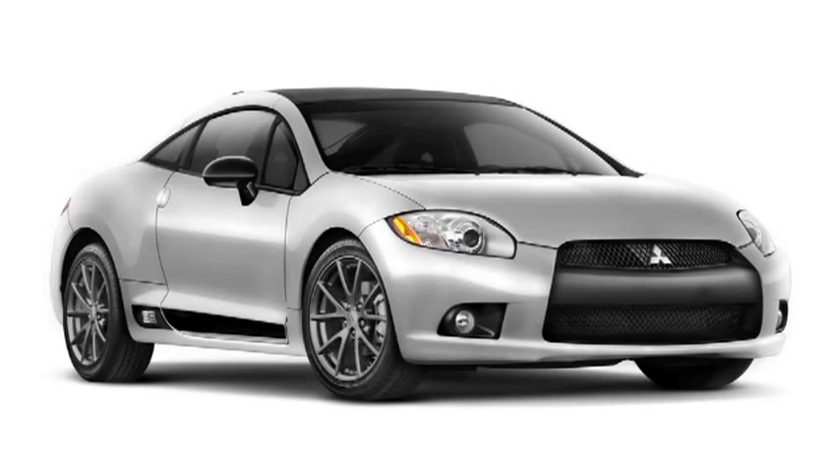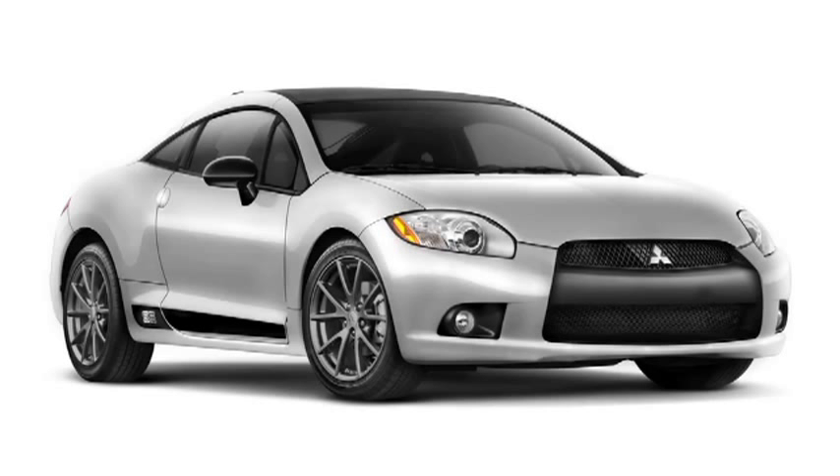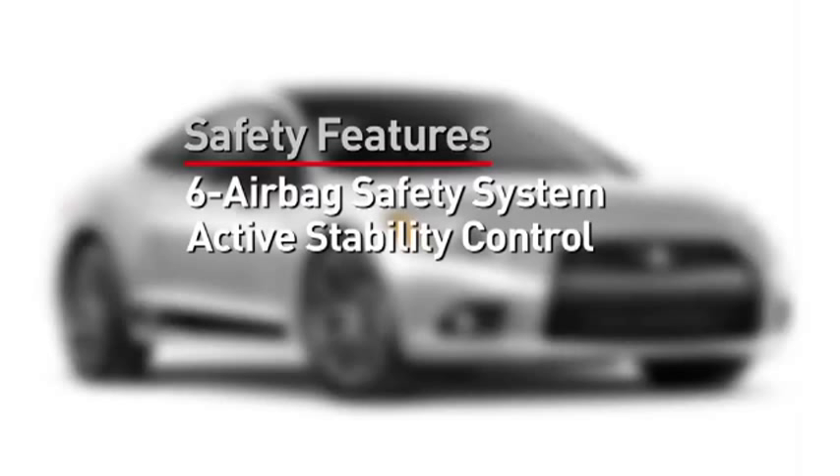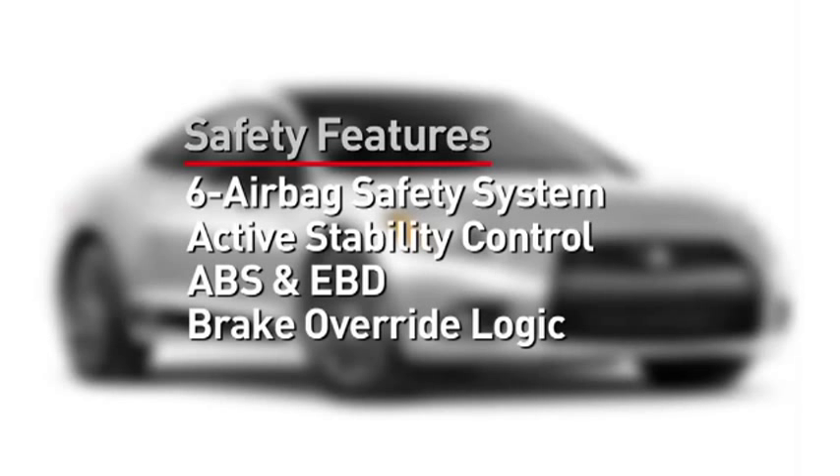A new exterior color, Quicksilver, is available for 2012. Finishing at the passenger door, let's talk about safety. Standard features include a six-airbag system, active stability control, and ABS with electronic brake force distribution. Brake override logic is standard on all models. These are just a few of the systems that make this high-performance car a safer car.